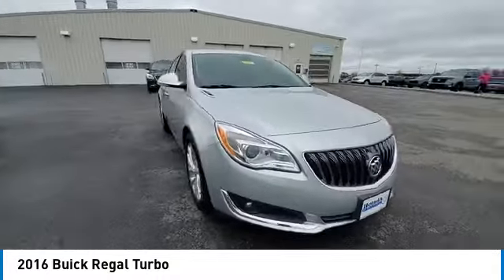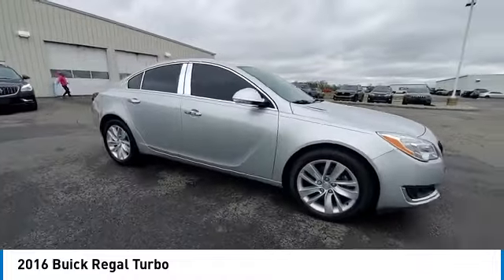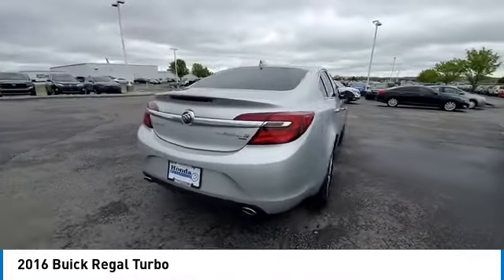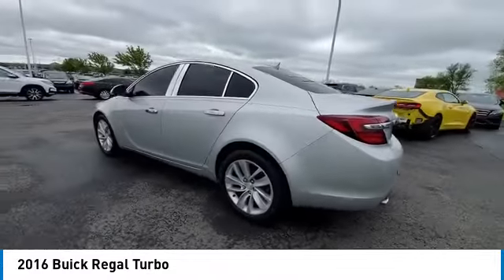This vehicle has less than 65,000 miles. Here are some of this vehicle's great options: electronic stability control, brake assist, traction control, remote keyless entry.